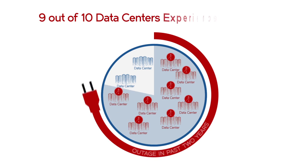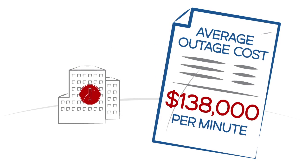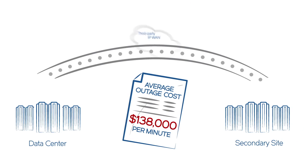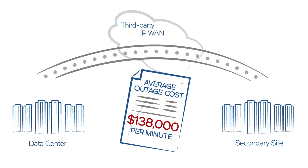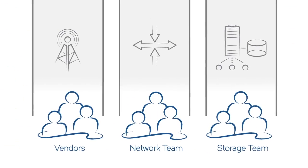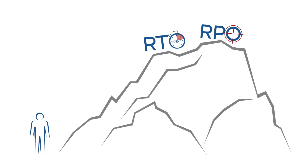Nine out of ten data centers experienced an outage in the past two years. No business can afford outages anymore. That makes your replication network as critical as the mainframes it connects. As recovery objectives tighten, explosive data growth, siloed management, and threats to security on the transport path make recovery objectives very hard to meet.